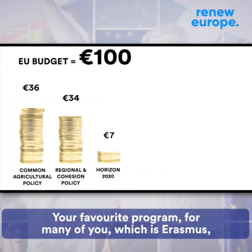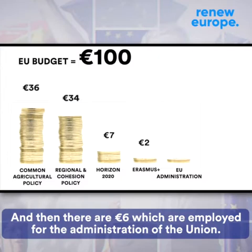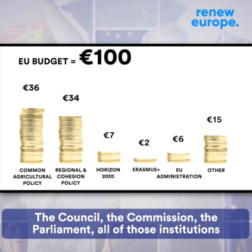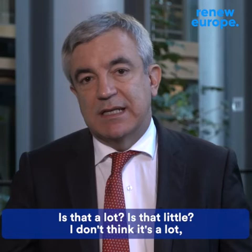Your favorite program for many of you, which is Erasmus, costs 2 out of those 100 euros. And then there's 6 euros which are employed for the administration of the Union — the Council, the Commission, the Parliament. All of those institutions take 6 out of the 100 euros and they employ around 50,000 employees.